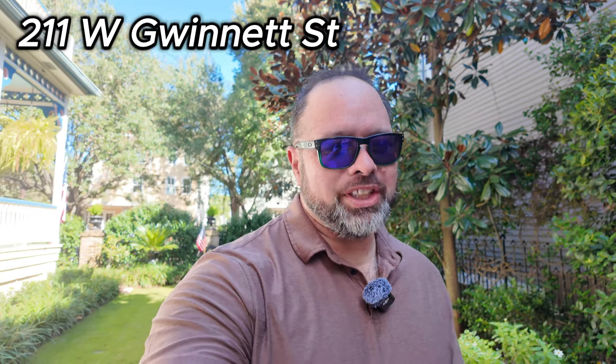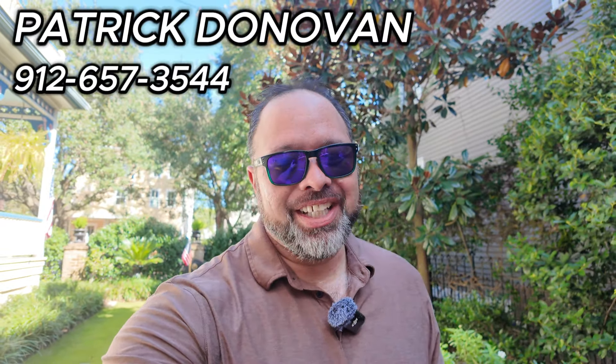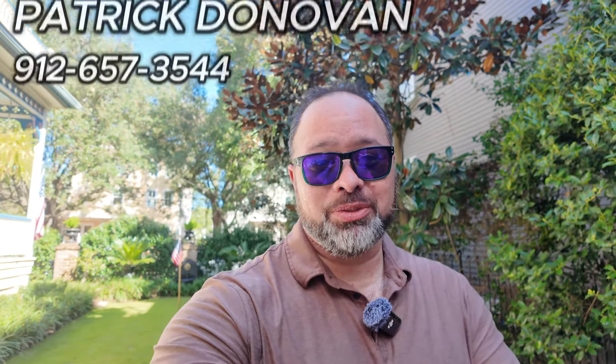So that's 211 West Gwinnett Street in Savannah, Georgia — what a stunning house. I want to thank Jenny for giving us the introduction and letting me film this home. If you have any questions about this home, give me a call at 912-657-3544. Talk soon, bye.